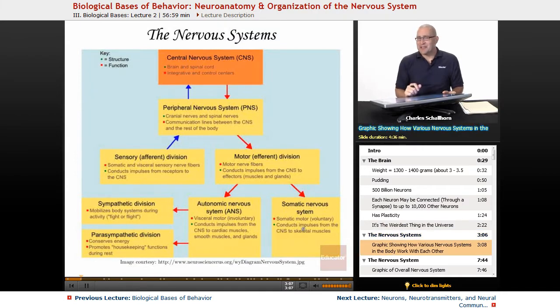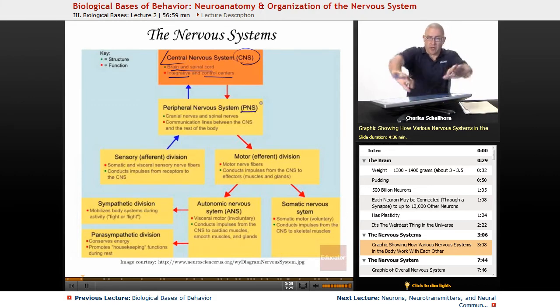When we're looking at the brain, we're looking at nervous systems. First, we have the central nervous system — the CNS. That's the brain and the spinal cord, and it integrates and controls everything else. Then there's the peripheral nervous system, which is all the other stuff — it goes out to the rest of the body.